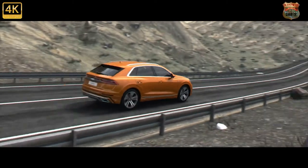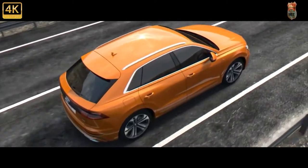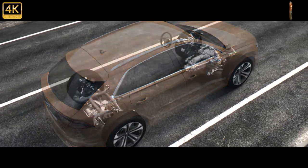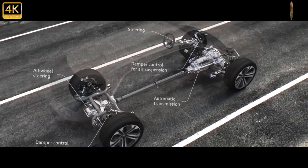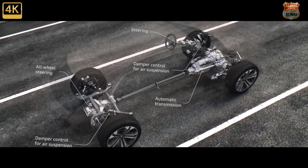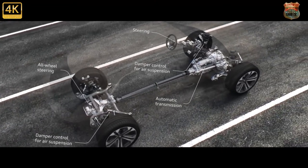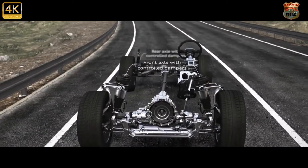Suspension modifications run to a wider track — 10mm front and 5mm rear — revised damper rates for the adaptive air suspension, and the option of a 48V anti-roll system that'll be familiar to Porsche and Bentley owners. Our car was fitted with this kit alongside optional 23-inch alloys — 21s are standard — although the 295mm width of the tyre is the same regardless of wheel diameter.